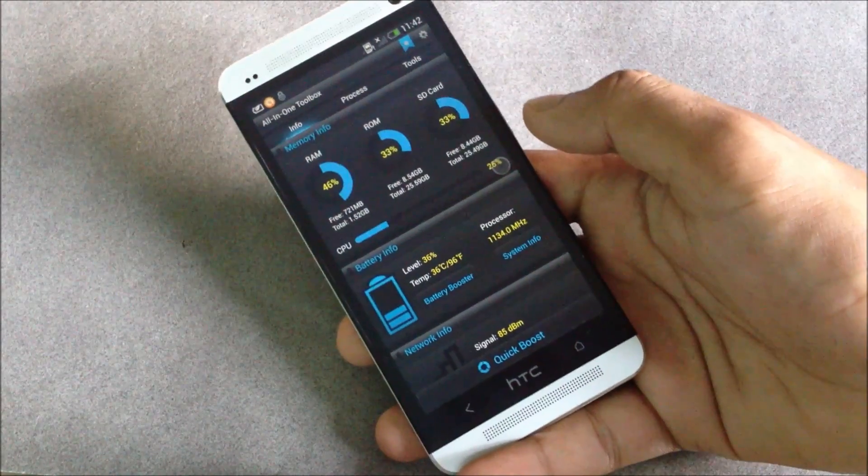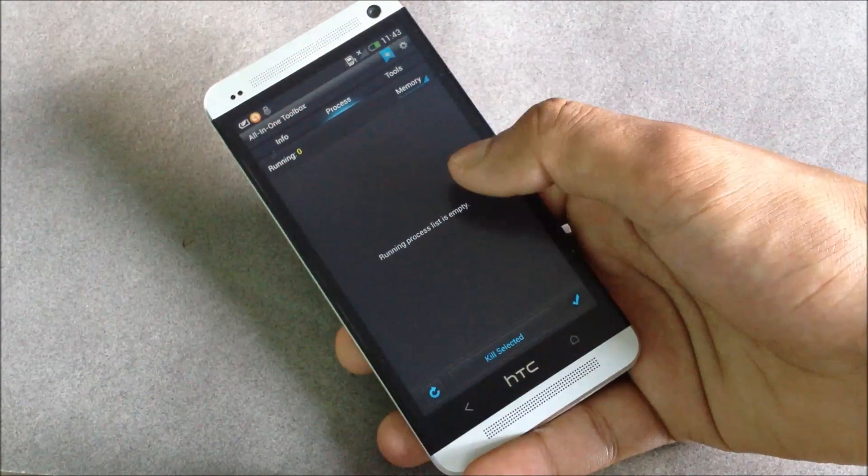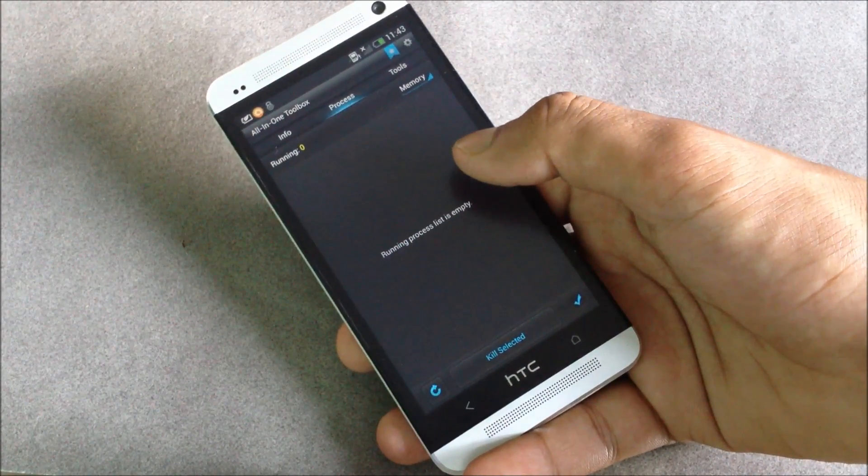The quick boost option will kill all running applications and free up your RAM, and here you'll have the list of all the applications that are currently running.